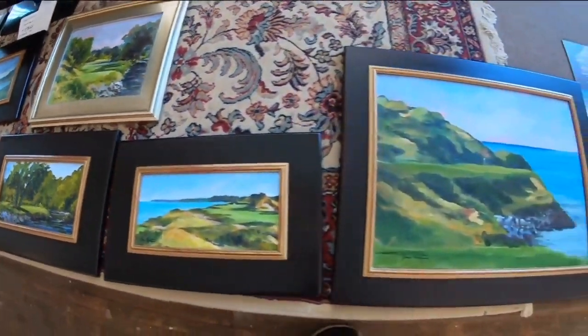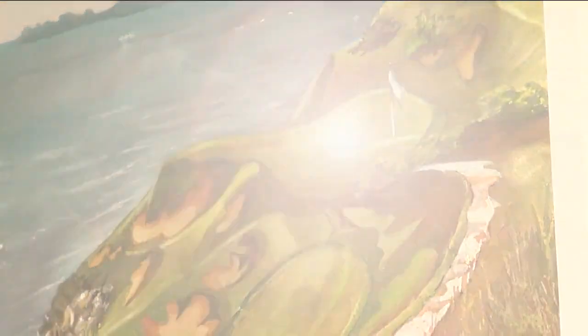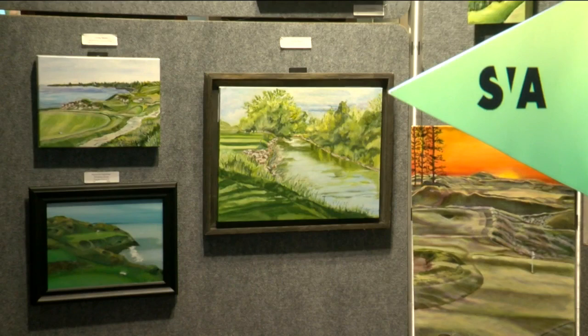The Kohler Company granted exclusive access to all four of their golf courses at sunrise and sunset over four days. They didn't ask anything other than we keep out of the way of their guests and that we show them the final result.